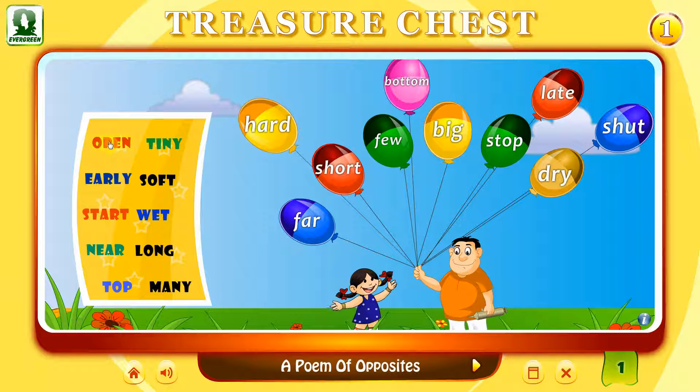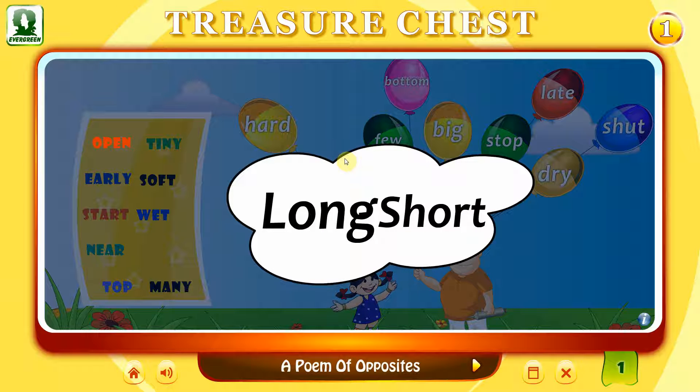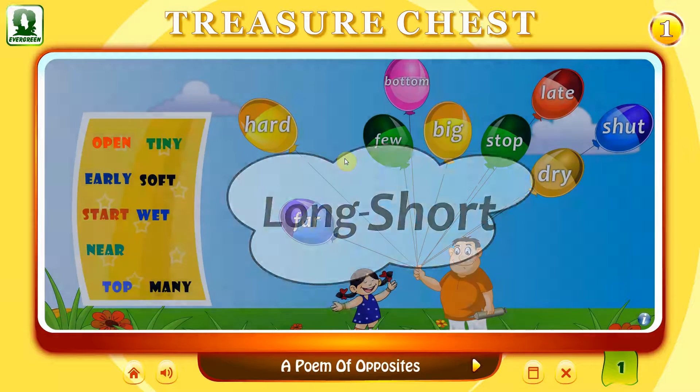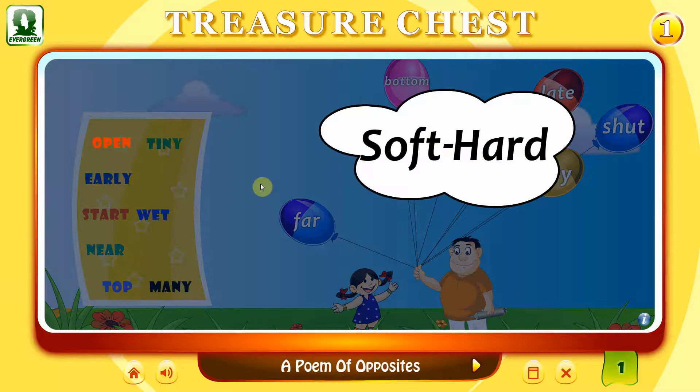Open. Oh no! Please try again. Long. That's right. Long — Short. Hard — Soft. That's right. Soft, Hard.